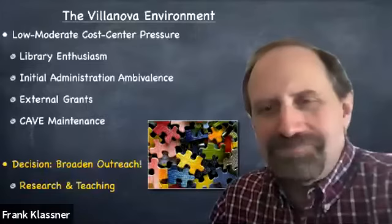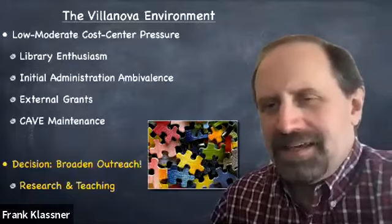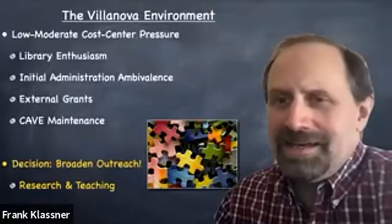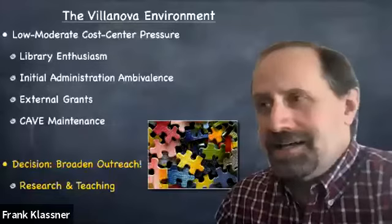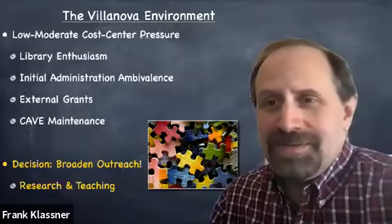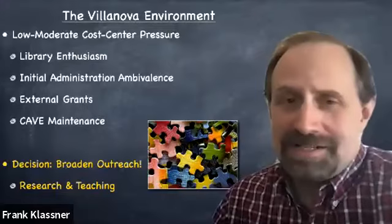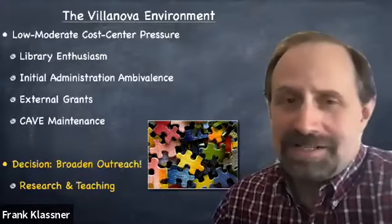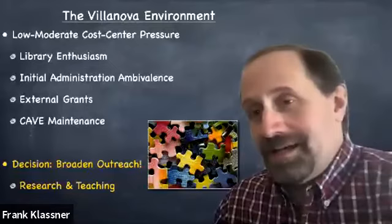I've been getting some external grants, but there is a need to maintain our cave. It's not enough to just have a cave and run projectors and expect people to come in. There's got to be college and university support. I've also had dealings with people at other institutions and understand the pressures they face for their visualization centers to be cost centers. So I decided to be proactive: I've got to broaden my outreach and not let this be a little fiefdom of my center. I've really got to make sure this becomes something the whole campus feels like they own and want to use, and I made the decision to address both research and teaching interests.